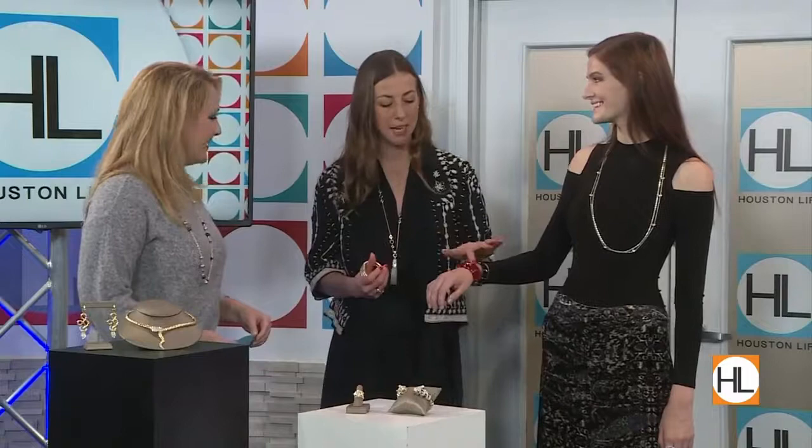Holly, it is just beautiful. Thank you so much for coming in. And again, that trunk show is going on at Neiman Marcus — you can get all the latest looks from John Hardy.